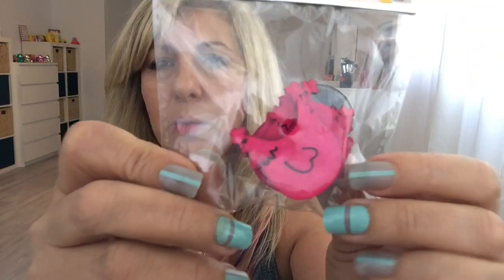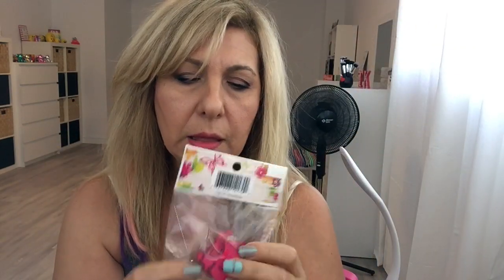I also got these wooden craft pieces — they're flowers, I got green ones and pink ones, and these were $1.25. Then I got the butterflies in orange and green again, also $1.25. I don't know how many pieces you get — it doesn't say. I got these wooden chicken craft pieces and it looks like 7 or 8 pieces, I'm not sure.